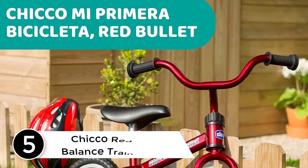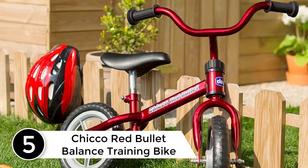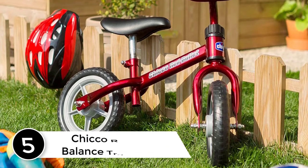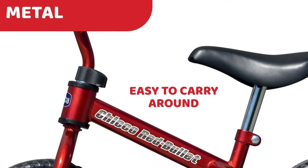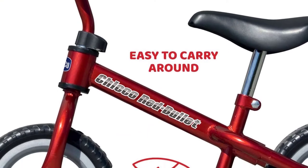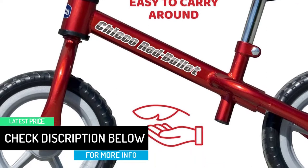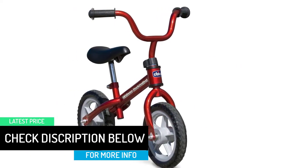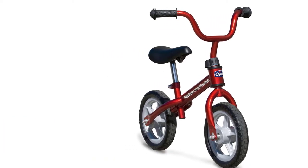Starting at number 5: the Chico Red Bullet Balance Training Bike. The Chico Red Bullet is the best balance training bike. It helps kids learn how to ride a two-wheeled bike, making it quite easy for children to transition to a real bike. The bike comes with puncture-resistant wheels that help create a smooth ride. The seats are comfortable with pads for extra cushioning. The bike was designed with comfort and safety in mind, and is an ideal option for children aged 3 years and above.